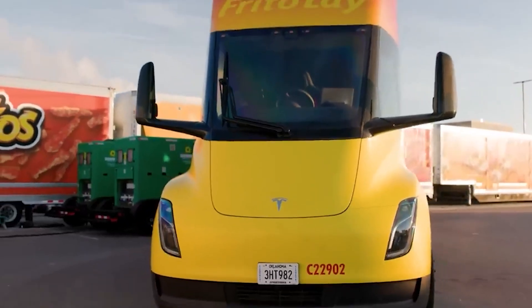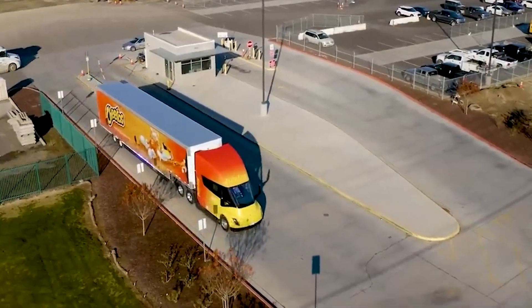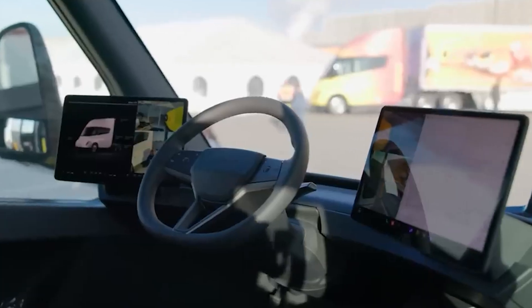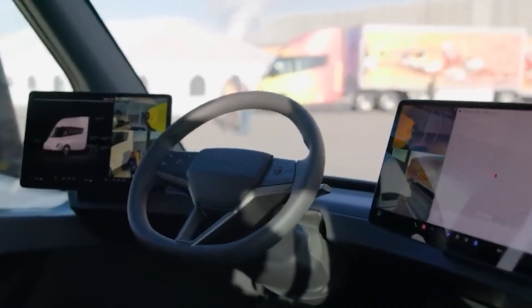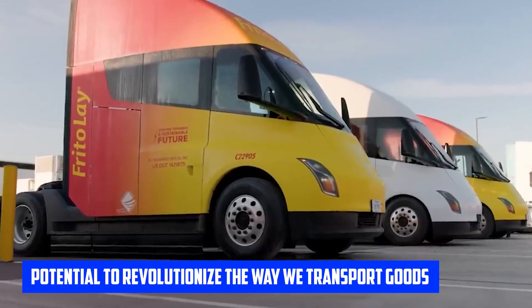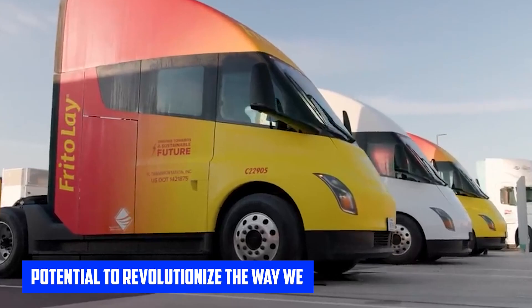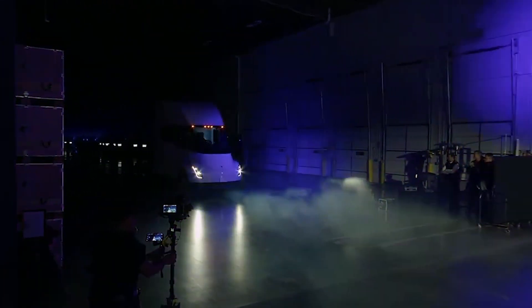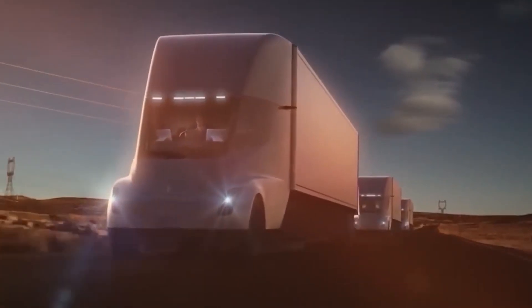Hey there, welcome back to my channel, where we explore the latest and exciting developments in technology, science and innovation. In today's video, I want to share my thoughts on the Tesla Semi-Truck and its potential to revolutionize the way we transport goods. I have always been a fan of Tesla's approach to sustainable energy, and the Tesla Semi-Truck is no exception.